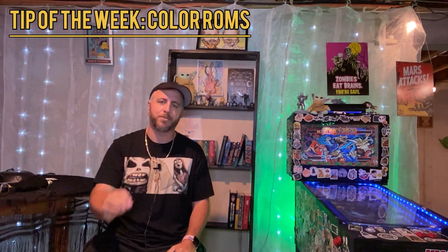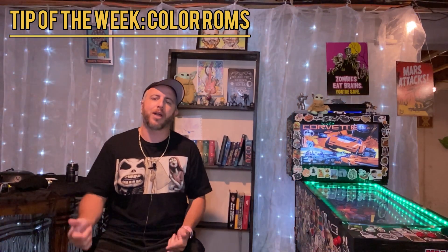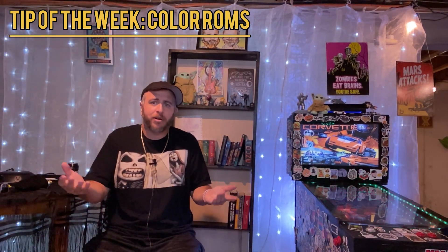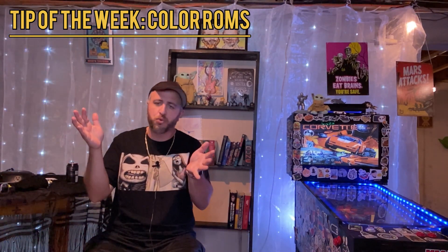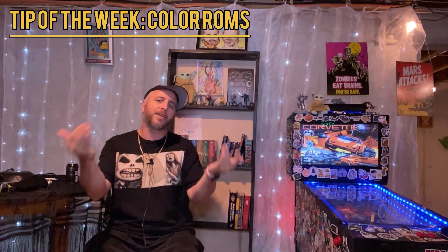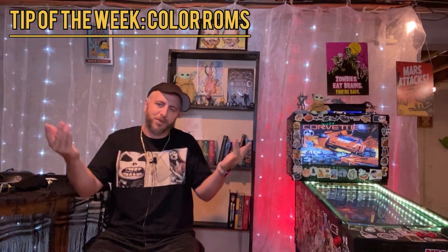For your Tip of the Week this week, something new that I've personally gotten into — some people probably have already been in it, some may not, they might not even know about it — and that is color ROMs. Having a VPin is great. Being able to make it your own, also great. The DMD is a big part of that. Not only is it your score, a lot of games have DMDs where you are playing mini-games on the DMDs, and they give instructions as you're playing the game. So making it look even better? Awesome.